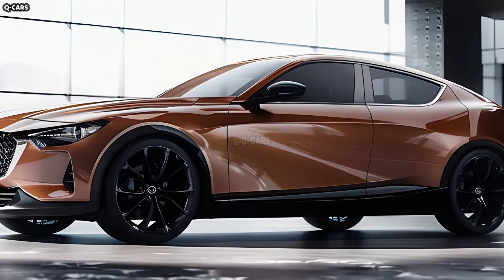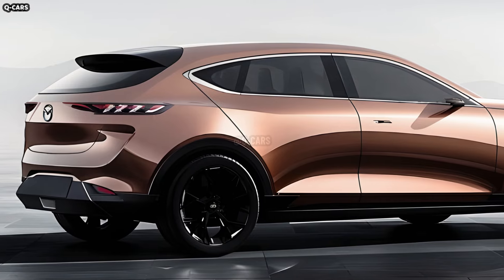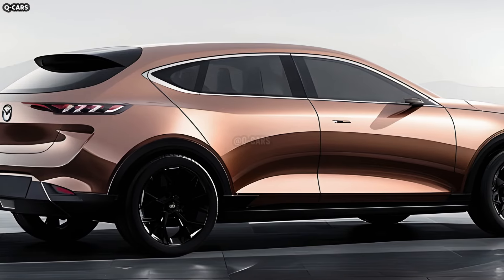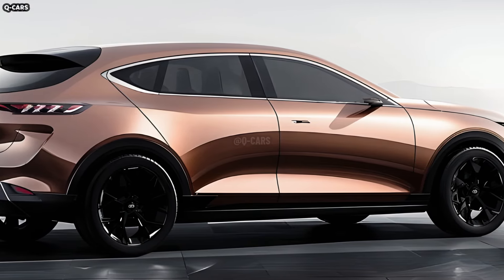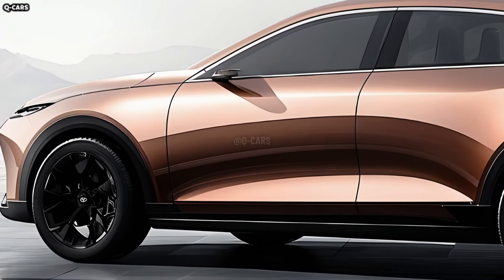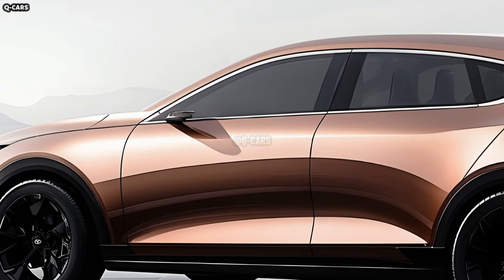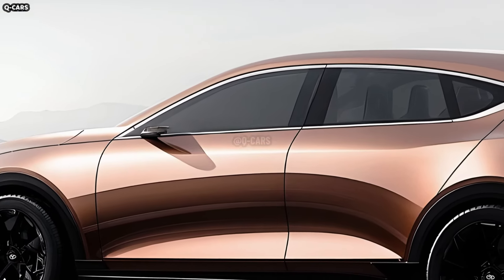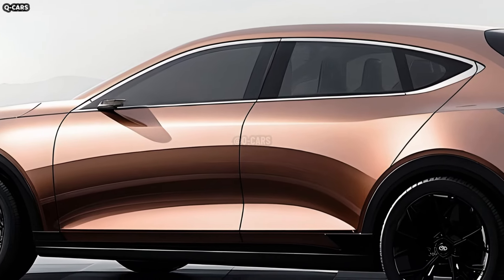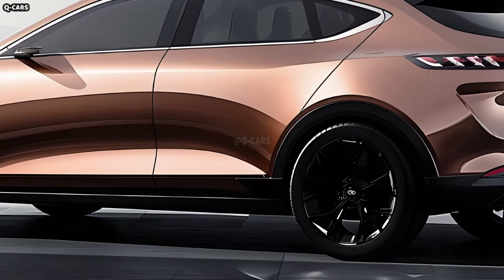In 2025, the Mazda 3 will come standard with a plethora of enhanced safety features. Even the most basic version comes with features like automatic high beams, adaptive cruise control with stop-and-go capabilities, lane departure warning, driver attention alert, and automated emergency braking. Also featured as standard equipment are blind spot monitoring, rear door alert, and rear cross traffic warning.